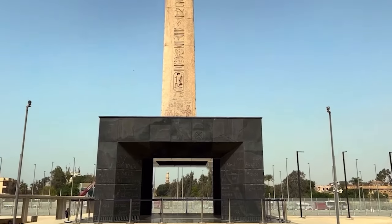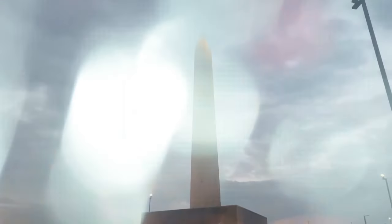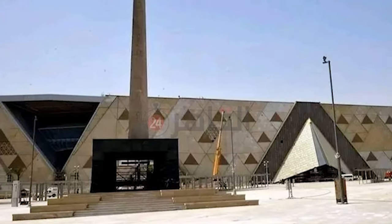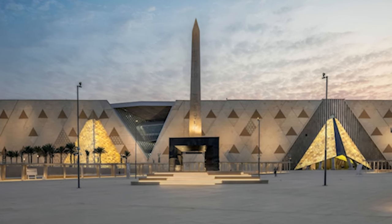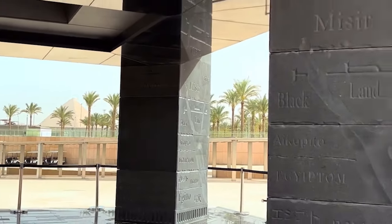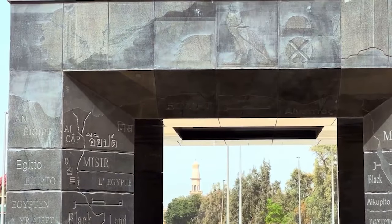In the museum's atrium, an engineering marvel awaits: the world's first hanging obelisk, originally from Ramses II's reign. For the first time, visitors can walk beneath it and examine its intricate carvings, which have been hidden for centuries. The obelisk itself is inscribed with the word 'Egypt' in dozens of languages, a poetic reminder of the global fascination with this ancient civilization.